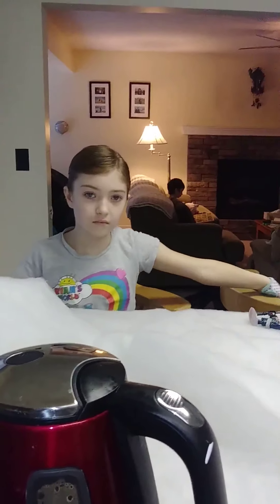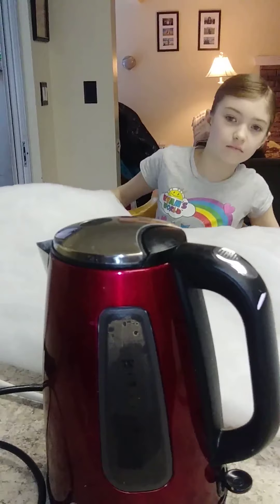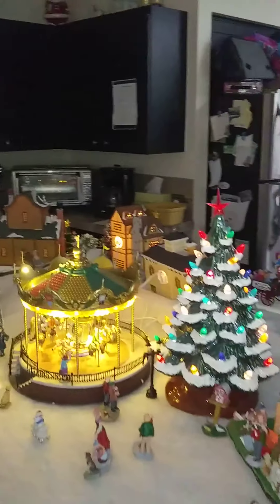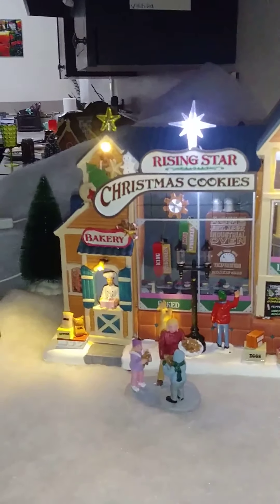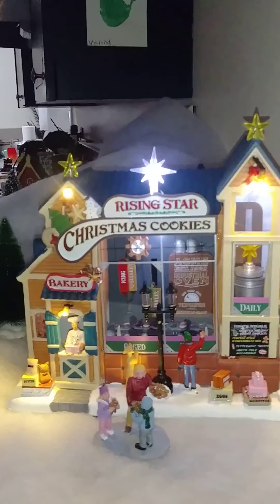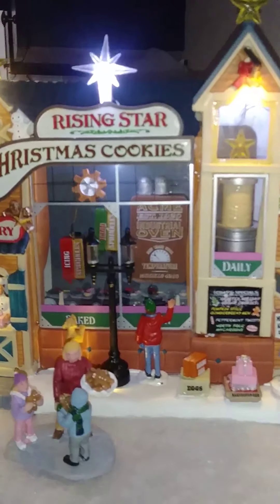Very happy about that. So Vienna, I guess it's time we got the village started, hey? Okay, we'll see you in the next one. So now our Christmas village is complete. I will show you what we've done. This is the Rising Star Christmas Cookie Bakery, as we first showed you. Pretty neat.